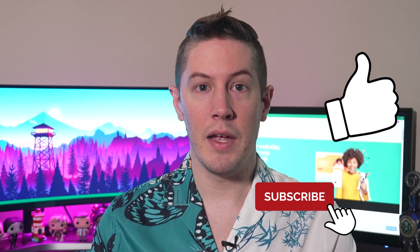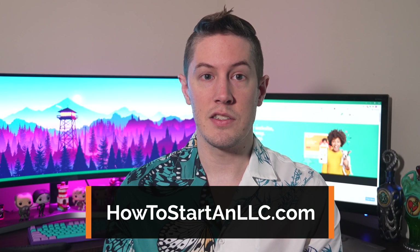If you found this video useful, make sure to like, add a comment, and subscribe. For news, useful videos, and free resources on starting your business or website, visit howtostartanllc.com.